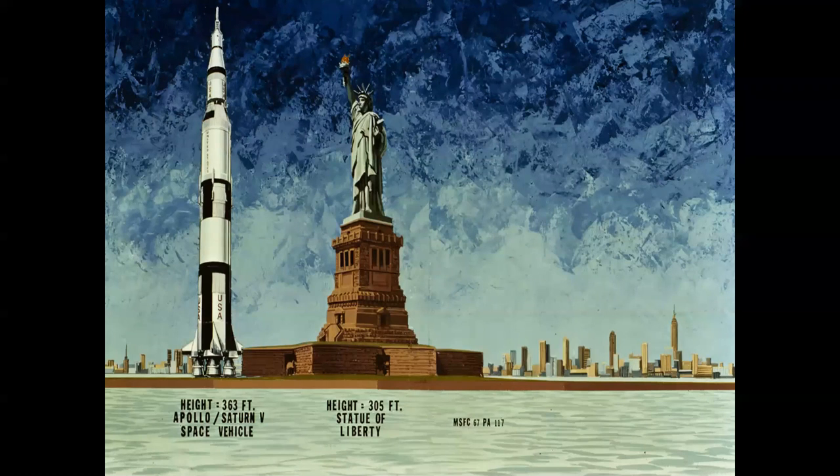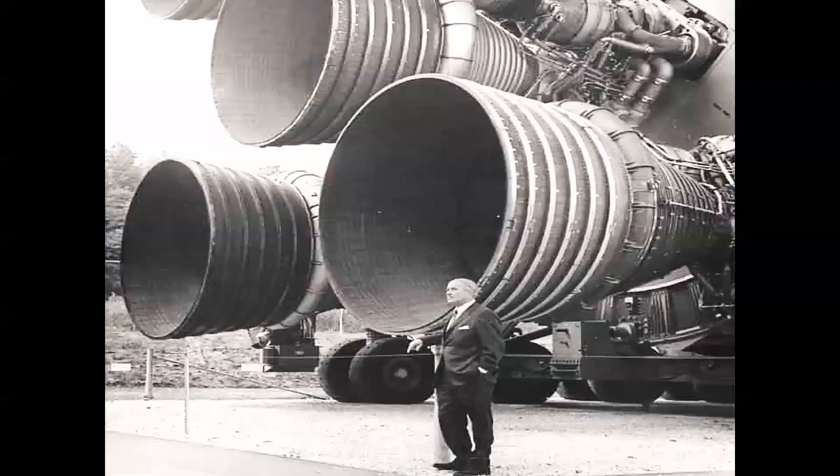So we settled on building the Saturn V rocket, which was the most powerful rocket ever launched — still today. The technology to build that rocket was just within our range to do before the end of the decade. It was a three-stage rocket, larger than the Statue of Liberty, with five F1 engines on the first stage. Here's a picture of German rocket pioneer Wernher von Braun, who helped develop the Saturn V, standing at the base of the rocket so you can see how large it was.